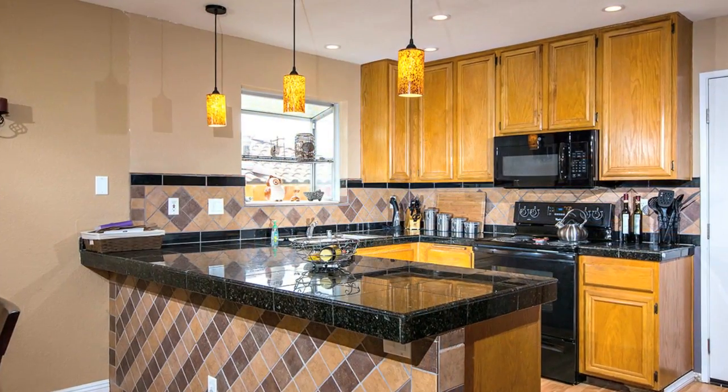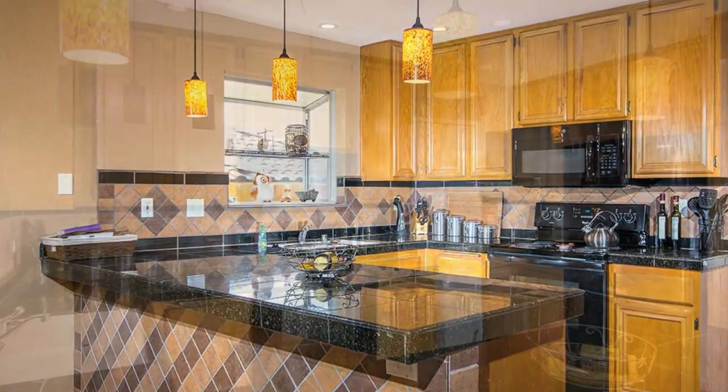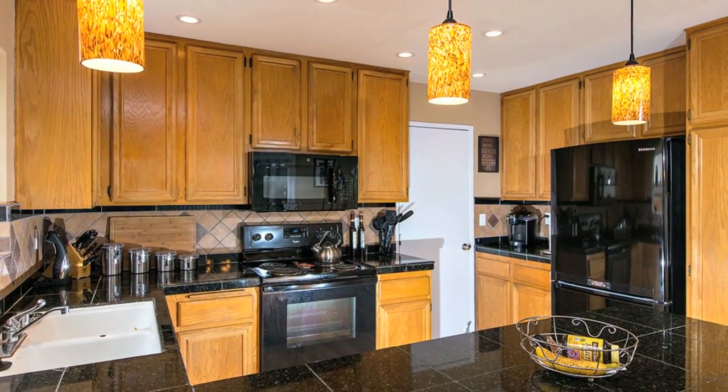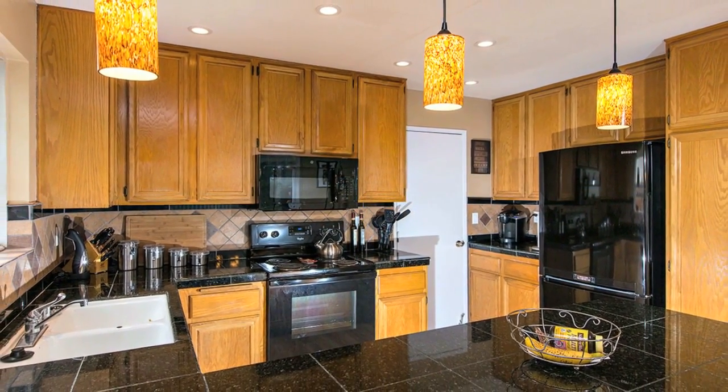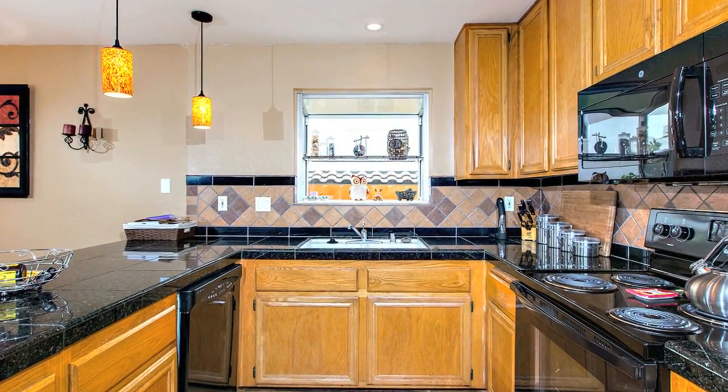This home has custom upgrades throughout. The kitchen features granite tile countertops, custom tile backsplash, under-cabinet lighting, recessed lighting, gas cooktop, and custom tile work.